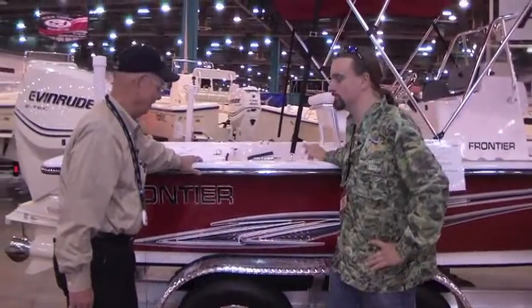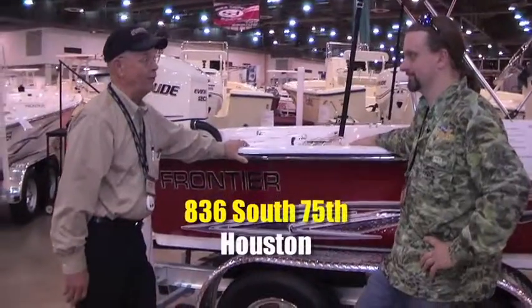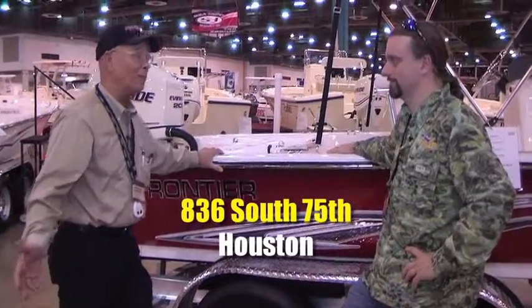If someone wants to get one of these, where do they go? Red Wing Boat Company, Houston, Texas — 836 South 75th. Or this week at the boat show.